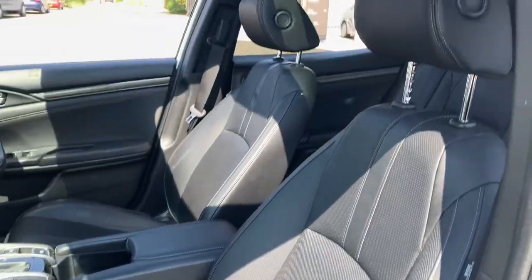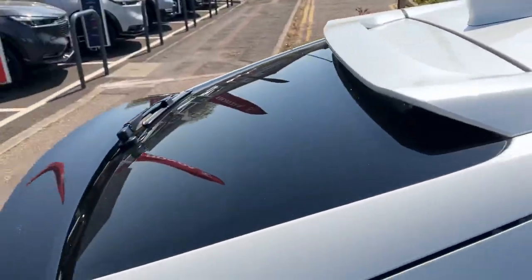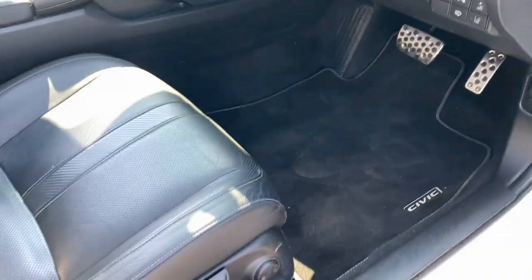Again, leather seats in the front which are both heated, an upgraded sound system, tinted rear windows, a height-adjustable driver's seat, and lumbar support for both driver and passenger.